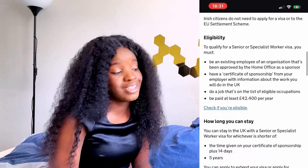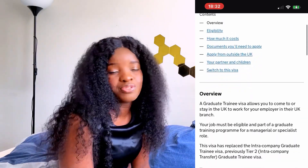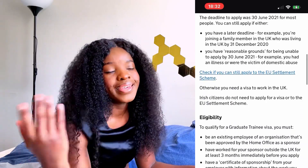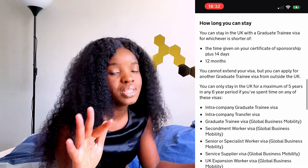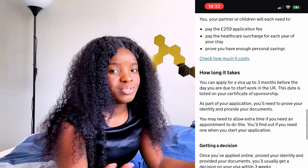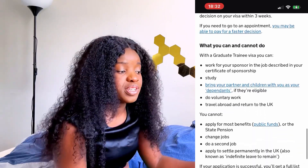The other one in this category is the Graduate Trainee visa, which is quite interesting. The eligibility is: have an eligible job with a multinational company and be paid a minimum salary — go to the website to see all the details. You can stay up to five years with the Senior or Specialist Worker visa, but for the Graduate Trainee visa you can only stay for one year and you cannot extend it. I feel like the Graduate Trainee is quite an easy visa to get, so if you're a young graduate doing a graduate program, go and check it out.